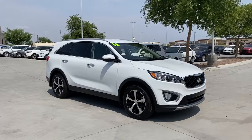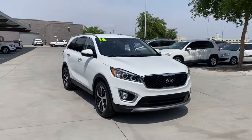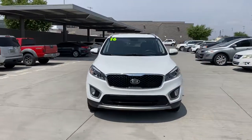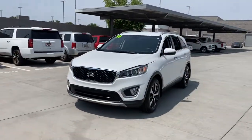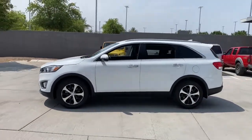Get into a car with value. 2016 Kia Sorento. With less than 70,000 miles on the odometer, this vehicle stands out from the rest. This versatile Sorento has what your family needs to get the most out of every journey.